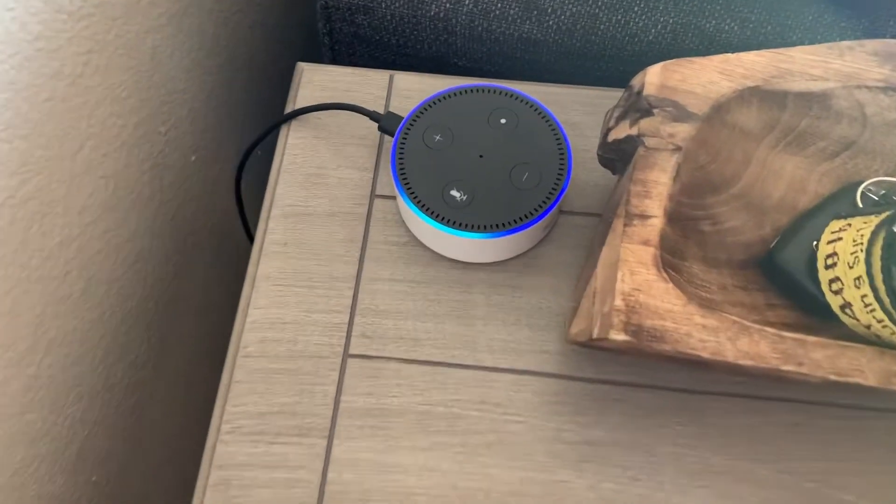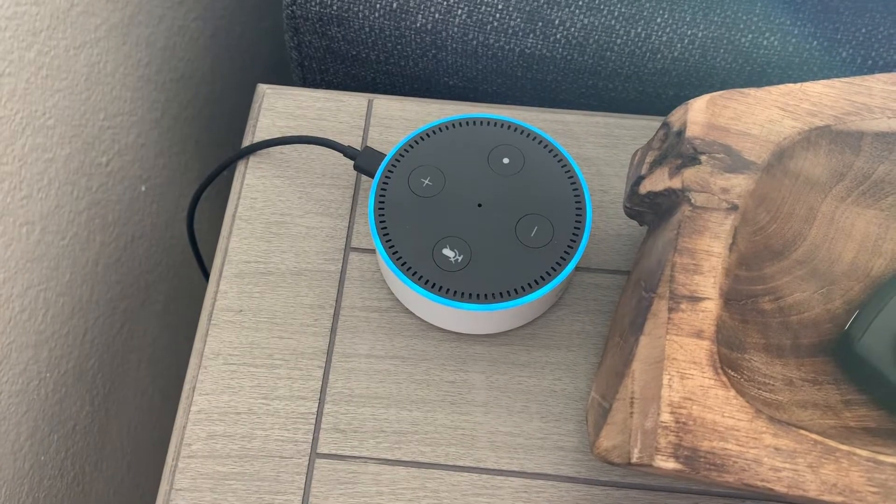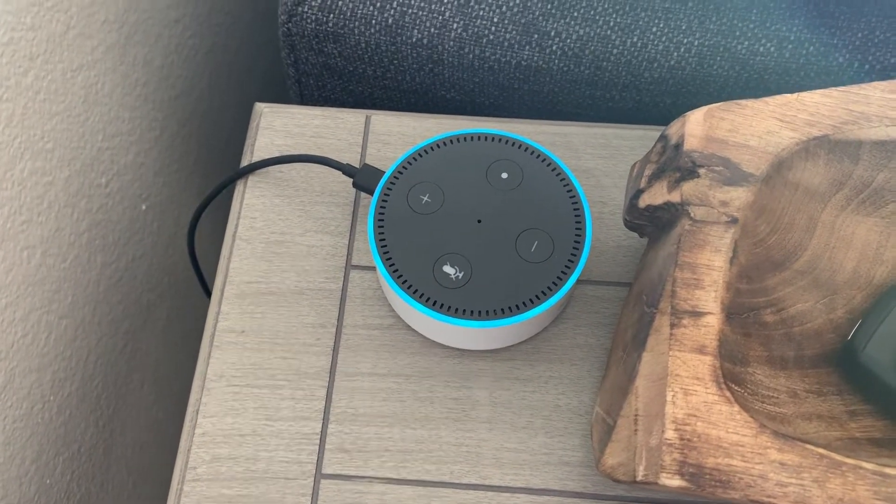Depending on how cool it is outside in the morning, I'll go outside and sit on my porch and usually listen to a podcast or music or something. So we're just gonna ask my Alexa device what the temperature is. It said it's 70 degrees Fahrenheit today with a high of 89 degrees.